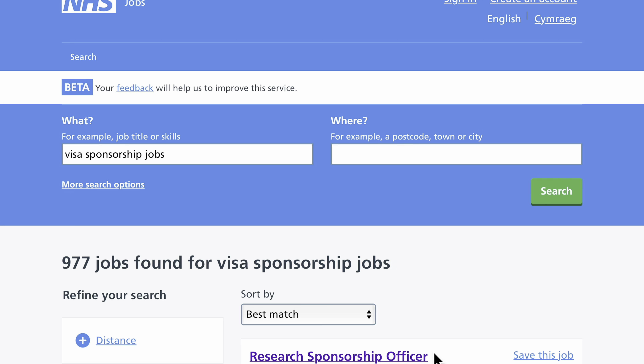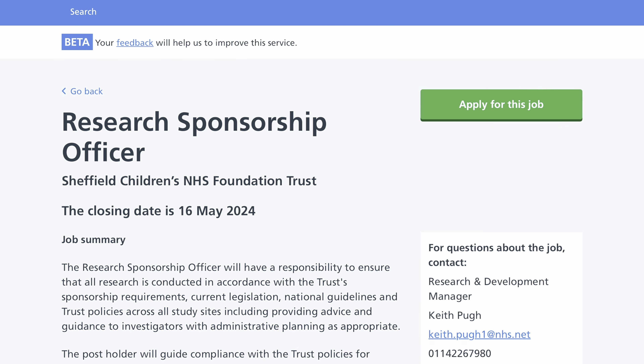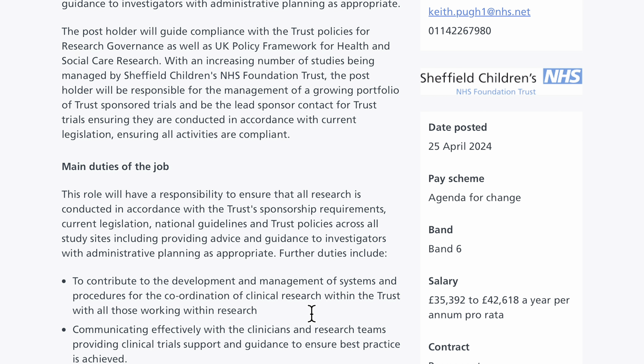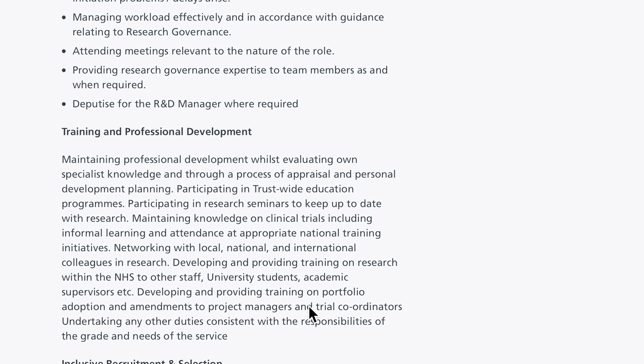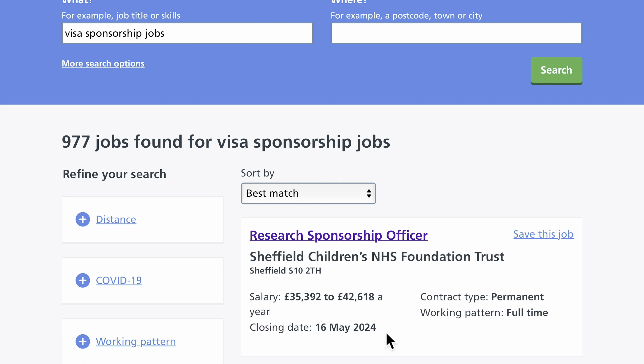We're going to have a look at just a couple of these jobs. The first job on the list is a research sponsorship or visa job role, and this person would have a responsibility to ensure that all research is conducted in accordance with the trust sponsorship requirements, current legislation, and all of these things. If you scroll all the way down, it says that applications from job seekers who require current skilled worker sponsorship to work in the UK are welcome and will be considered alongside all other applications. So this job has sponsorship available.